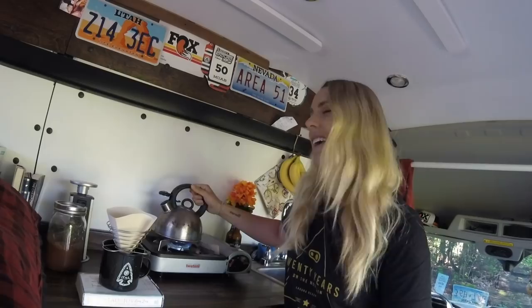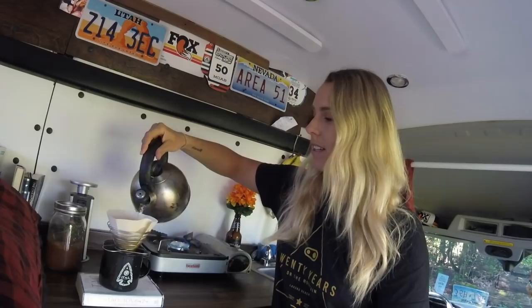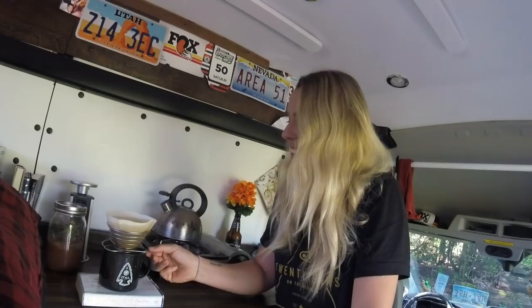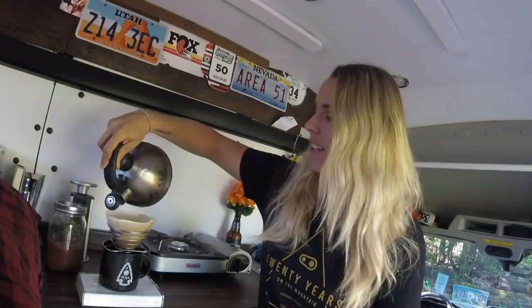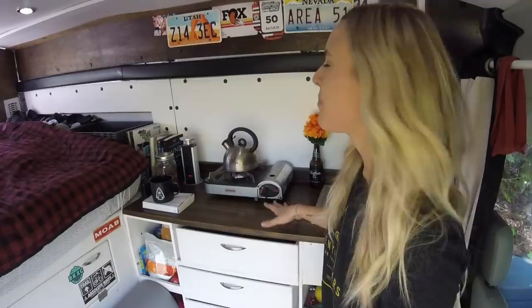Good morning guys, it's bright and early here in beautiful British Columbia. I'm just making a quick cup of coffee, and you've been asking for a tour video of the van, so here it is. I make coffee every morning — you don't have to give up the luxuries in life just because you live in the van. Welcome to the tour of my tiny house.